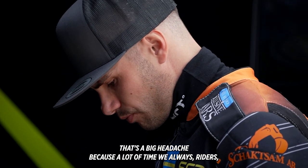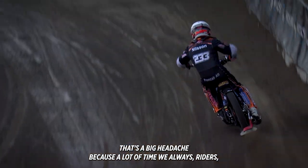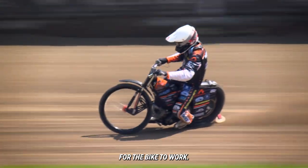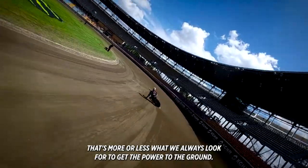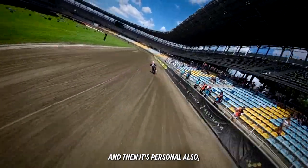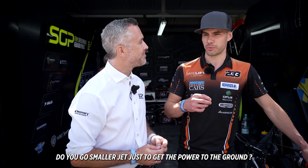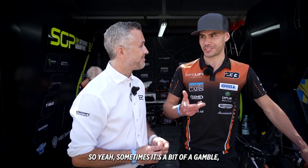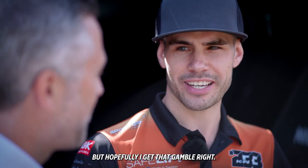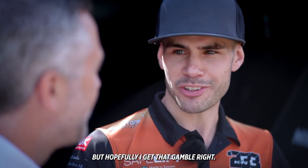That's a big headache because riders always want more power, more power — but often you actually want less power for the bike to work. Yeah, that's more or less what we always look for: to get the power to the ground. And it's personal — do you go smaller jet to get the power to the ground, or do you go bigger jet? So sometimes it's a bit of a gamble, but hopefully you get that gamble right.